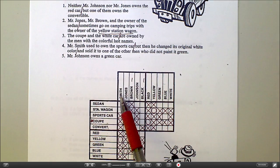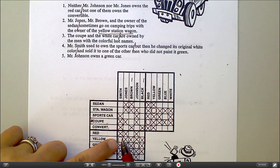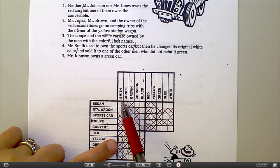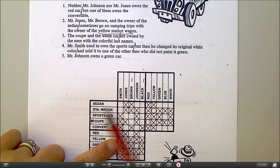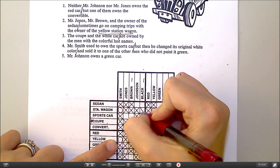If Mr. Smith owns the yellow car, I know Mr. Smith does not own sports car, coupe, or convertible. So that yellow car can't be the sports car, coupe, or convertible. We already know who this yellow car belongs to — Mr. Smith. And over here it tells us the yellow car is the station wagon. So Mr. Smith must own the station wagon.